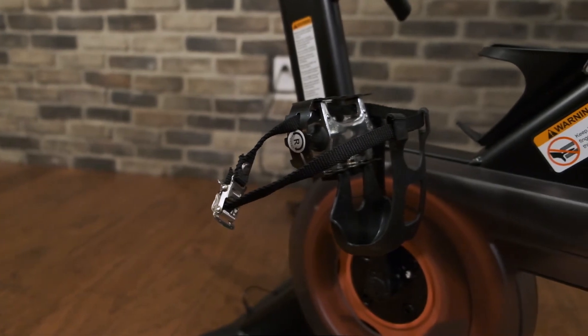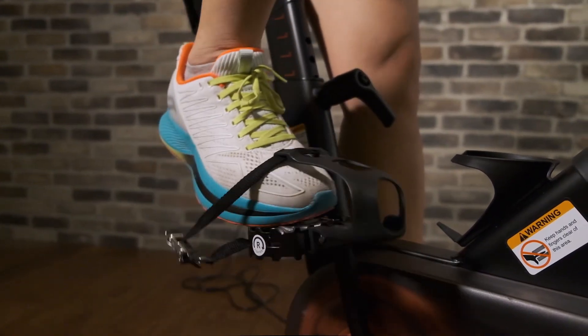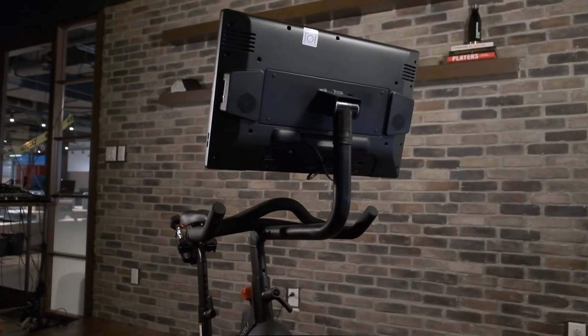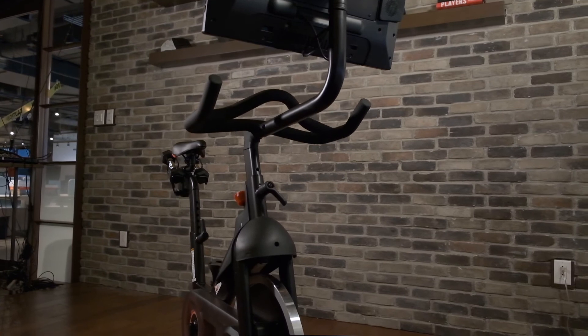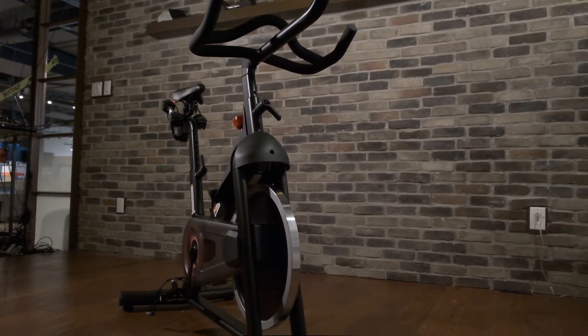Speaking of interchangeability, the pedals are as well, offering toe cages instead of SPD clips. If you prefer clips, you have the ability to switch them out, though you would have to buy the clip pedals separately. This is a minor detail for many and one of the ways that ProForm keeps the cost of this bike lower than some competitors. Another area of note is its weight capacity of only 250 pounds, which comes in shy of its competitors that average around 300 to 350 pounds.